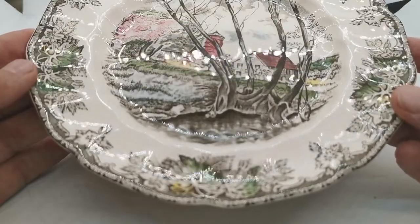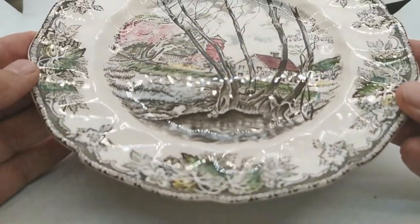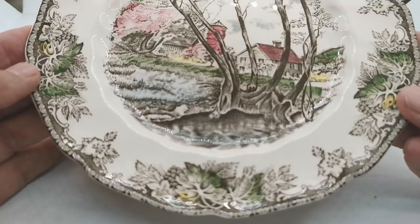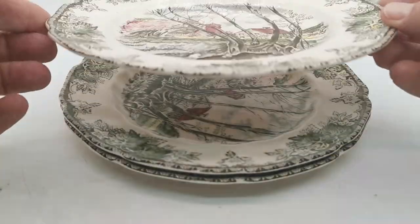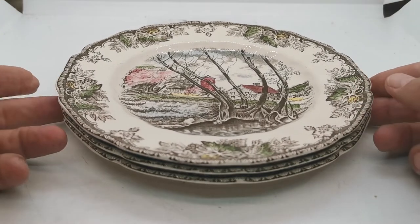Just look at the condition of these — there's the glaze reflection for you. They don't appear to have had any use at all. These are in as near mint condition as you are going to find anywhere on the globe today.